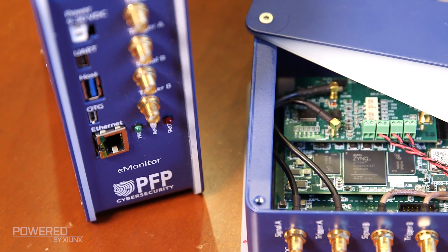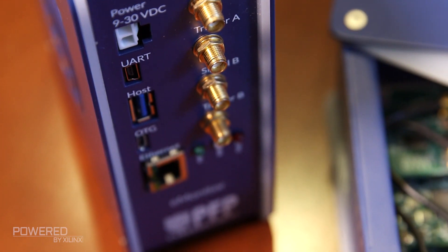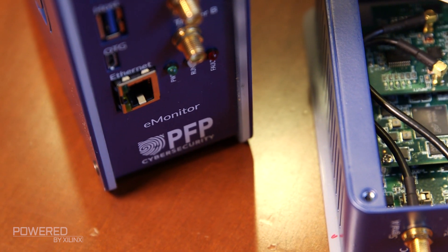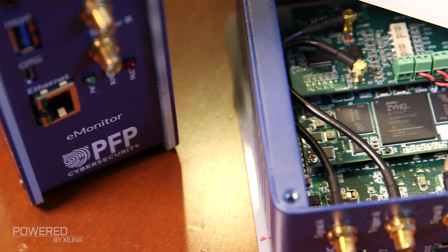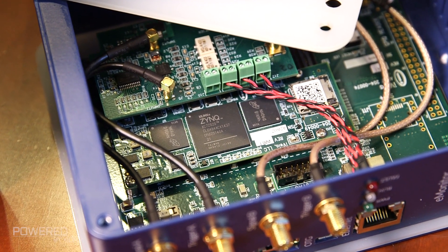Zynq is perfect because we can put the netlist, the hardware, and the firmware back to a known state. Other devices only allow us to reset the firmware. And now we're moving into deep learning, and the powerful Zynq devices — with both the logic and the ARM CPU — allow us to do more number crunching, such as deep learning.